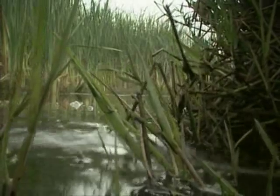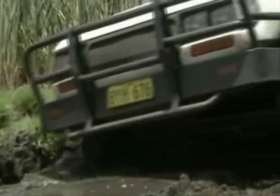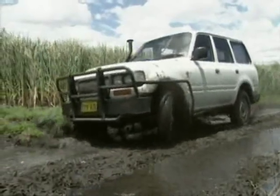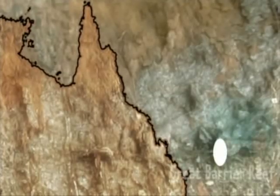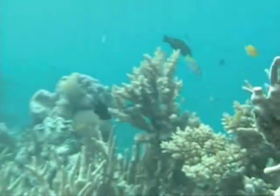Poor little blighter. He only wanted to get back into the reeds, and I only want to get onto snake number six. We go east for that, if I can ever get out of here. For snake number six, Steve's at the Great Barrier Reef, looking for a beaked sea snake.